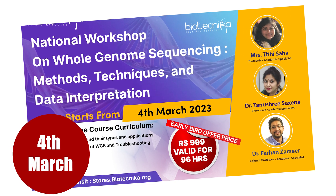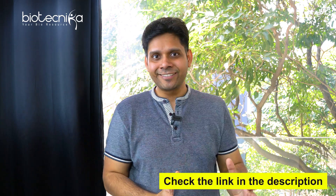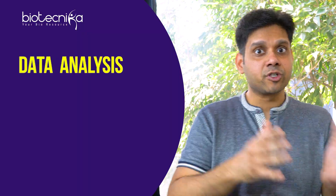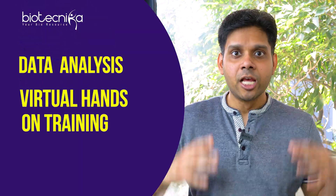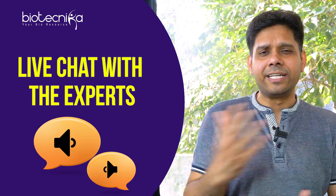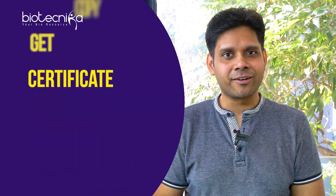Biotechnica is conducting a whole genome sequencing workshop on the 4th of March. All you have to do is register on the link given below. You can attend this workshop, understand how WGS is done from expert speakers invited from industry. All details are given in the description. We are also going to give you data analysis, virtual hands-on training, and you will be able to directly unmute your mic and talk to our experts, have Q&A, discuss, debate, and understand complete whole genome sequencing.